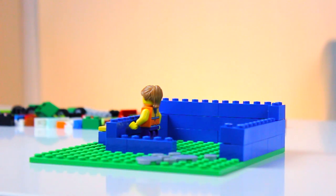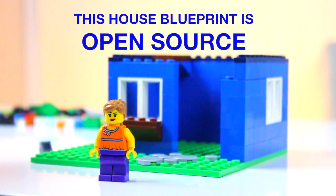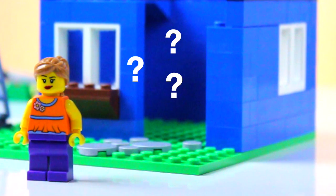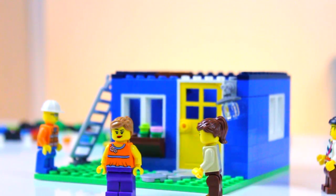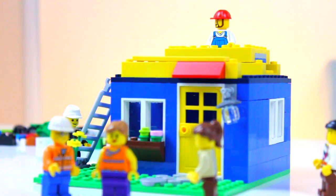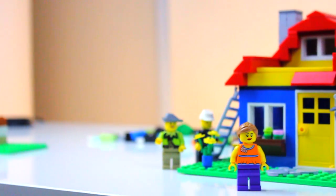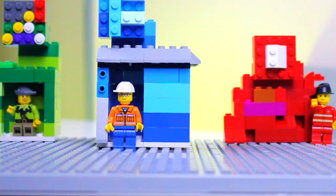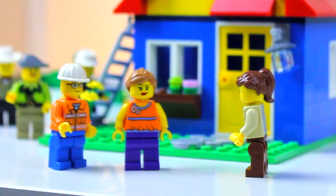First, you build the structure and the walls because that's all you know how to do. Then you decide to share how you built the structure with everyone — you've made it open source. You make a call to the world: anyone want to help me build a roof? Anyone know how to make a door? People from everywhere in Legoland start pitching in. They share their own blueprints for doors, for roofs, and even furniture. Some specialists even join in and fix the errors they see. Now this whole structure is open source and people are using it for their own homes, changing it slightly or significantly to suit their needs.